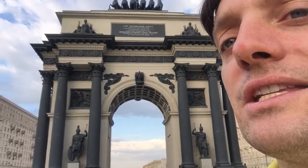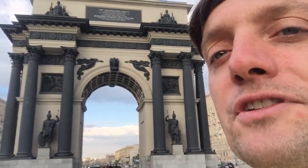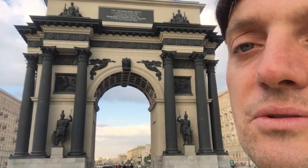I think you'll agree it's an aesthetically pleasing edifice and a fitting tribute to the valour of the soldiers who laid down their lives for their Russian fatherland — or motherland, as it is sometimes called.